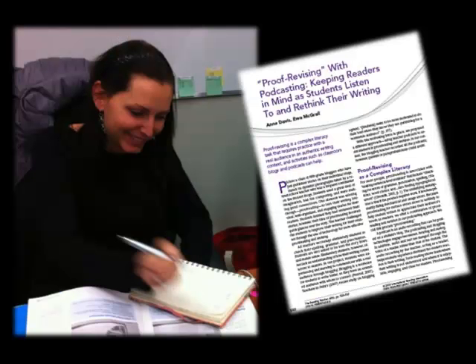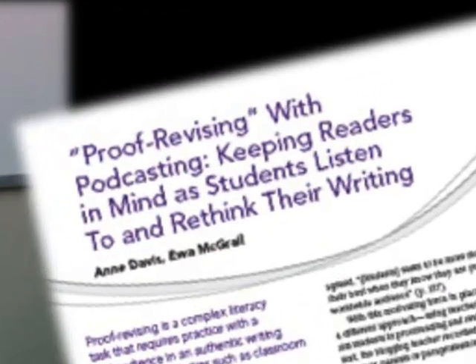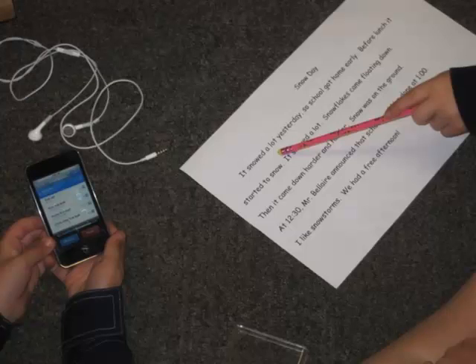This all began as a Collaborative Inquiry project, where we wanted to study how students could improve their writing process through peer revision. In our research, we came across an article by Anne Davis and Ewan McGrail called 'Proof Revising with Podcasting: Keeping Readers in Mind as Students Listen to and Rethink Their Writing.' So what we did was we brought iPods into the revision process.